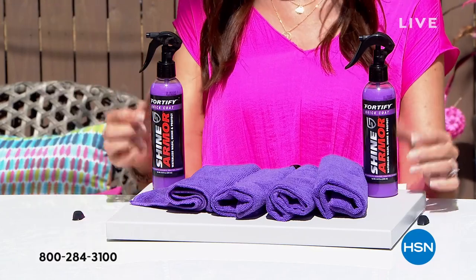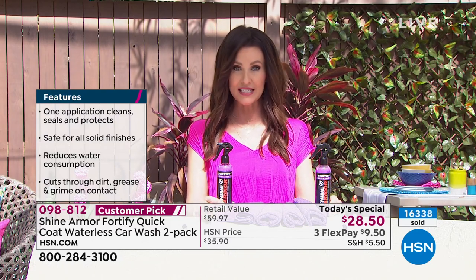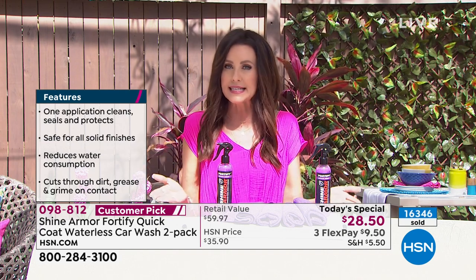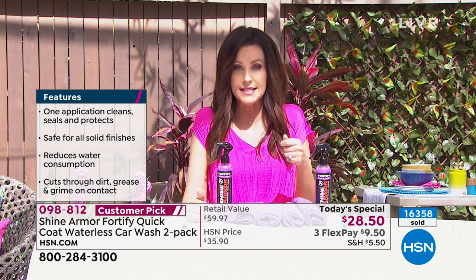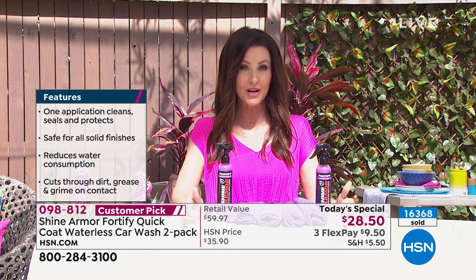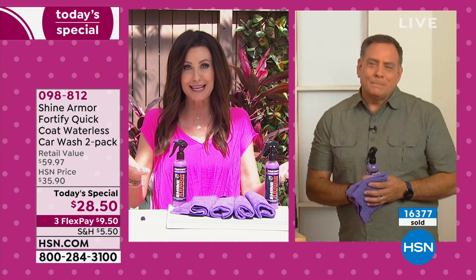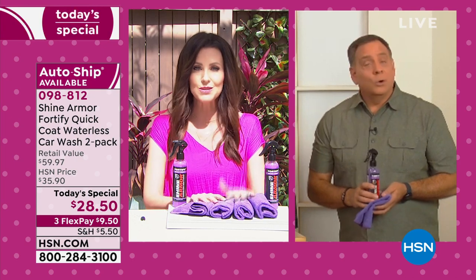Lots of you are waiting on the phone. With auto ship you secure this one-day-only price — a $60 value for $28.50 — and it ships to you automatically every 30, 60, or 90 days, however frequently you use it. You're in complete control: just go on to HSN.com to adjust frequency or cancel. When you put it on auto ship, you get this special over-50%-off price for as long as you want. Already over 16,000 spoken for; not in stock since June.